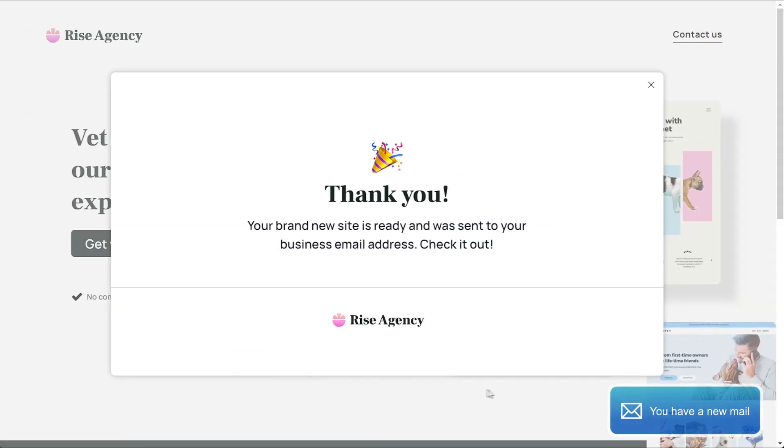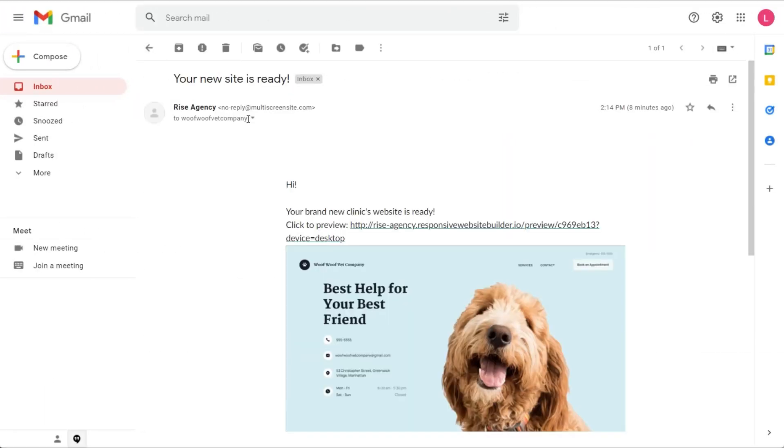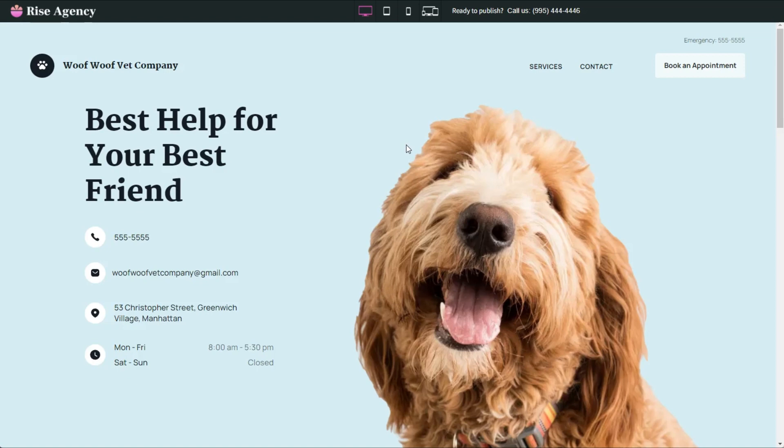Using their preferred mail provider, Rise Agency can send prospects an email with a link to preview their site. The vet prospect opens their email that includes the agency info and offerings, and also a branded preview to their new site.